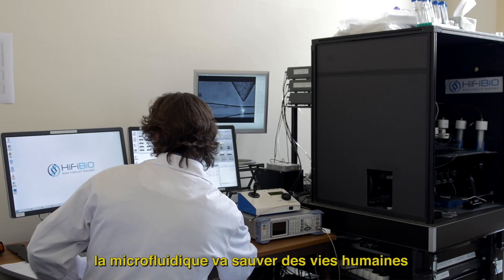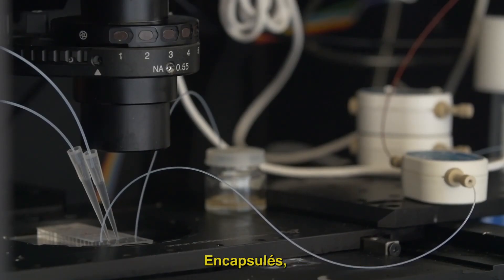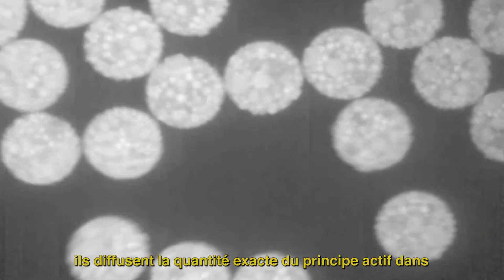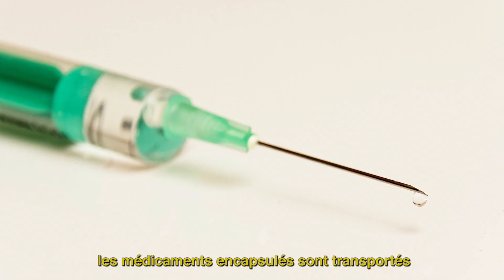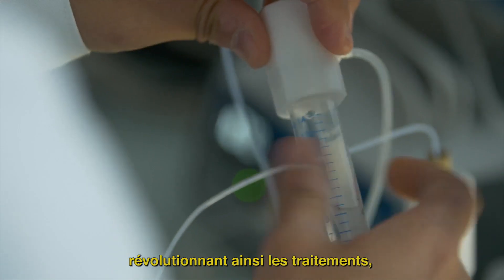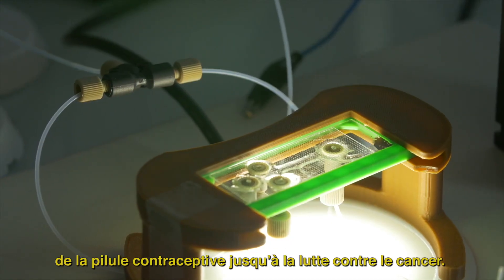Microfluidics will save lives thanks to so-called smart drugs. Encapsulated, they diffuse the exact amount of active ingredients in the body over a defined period. No more needle sticks — encapsulated drugs are transported directly to specific targets, revolutionizing treatments from birth control pills to the fight against cancer.